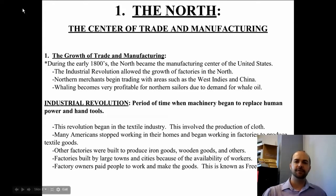Other factories were built to produce iron goods, wooden goods, and any other kind of good that could be manufactured quickly. Factories were built near large towns and cities because of the availability of workers, and running water was also very important. In the North, the land is rough and rocky with lots of hills and mountains, so water flows down into the rivers and into the seas, and that allowed for factories to be placed in the North.